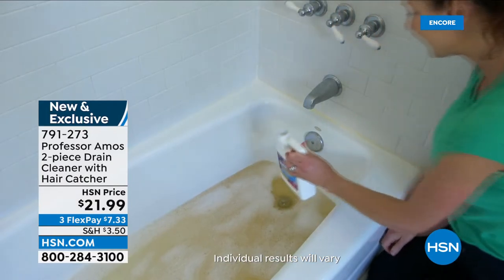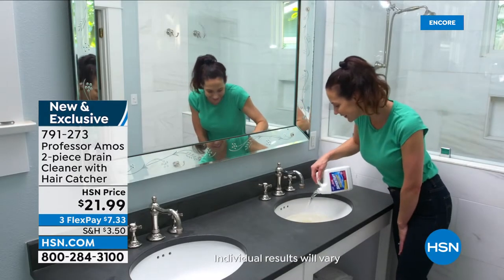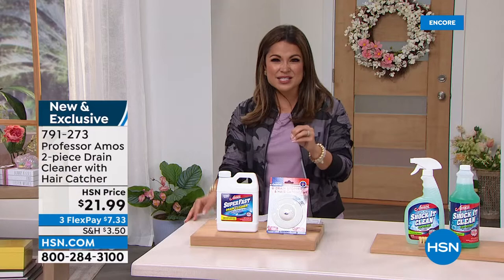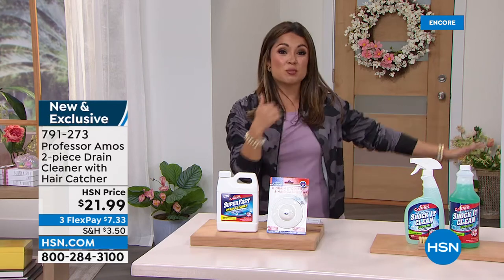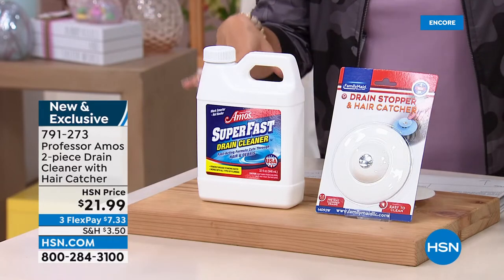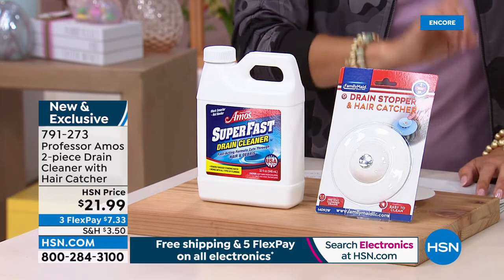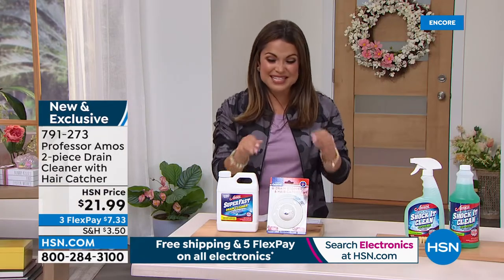If you have pets, if you have long hair, if you have old pipes — over two million bottles of this have sold. It is a concentrated, super fast solution. You literally pour it in and it turns hair, grease, oils, fats, all that buildup — it liquefies it, and then it washes down the drain so your drain is super fast and super clean. What we have for you today is a new and exclusive offer: the 32-ounce Super Fast Drain Cleaner plus a drain stopper and hair catcher, because hair is the number one culprit for those backed-up, clogged drains.